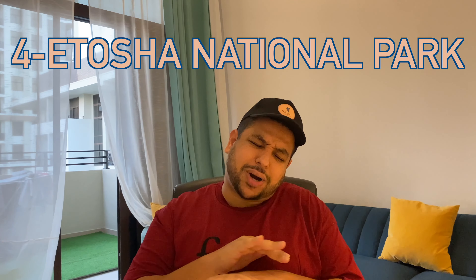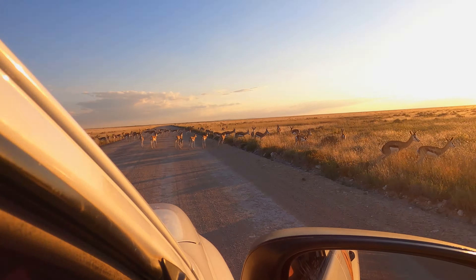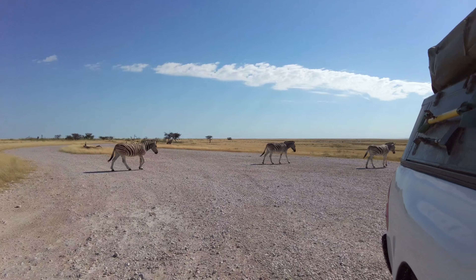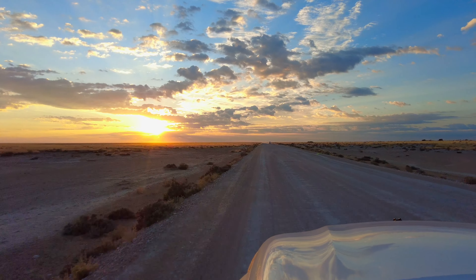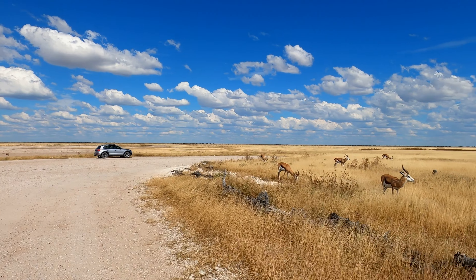Etosha National Park is probably the best place to see animals in Namibia. Even before reaching the park, animals were just everywhere on the road. Compared to the very famous parks of East Africa such as the Serengeti or the Masai Mara, the cool thing about Etosha is that you can do it as a self-drive without a guide. It really bolsters this feeling of adventure.